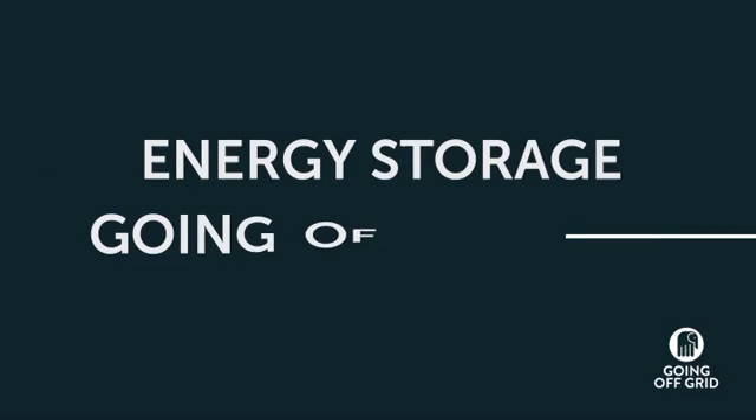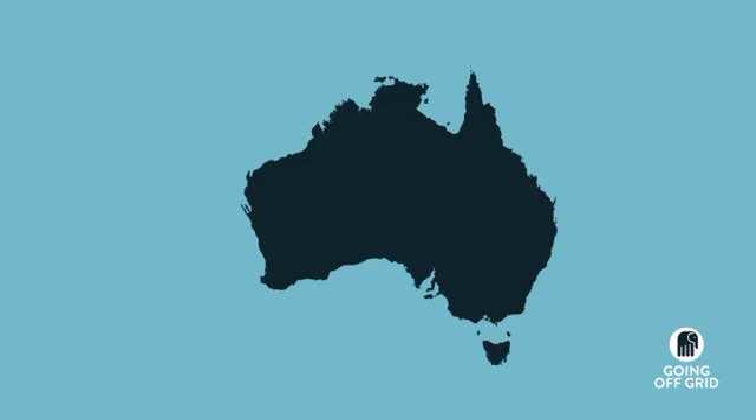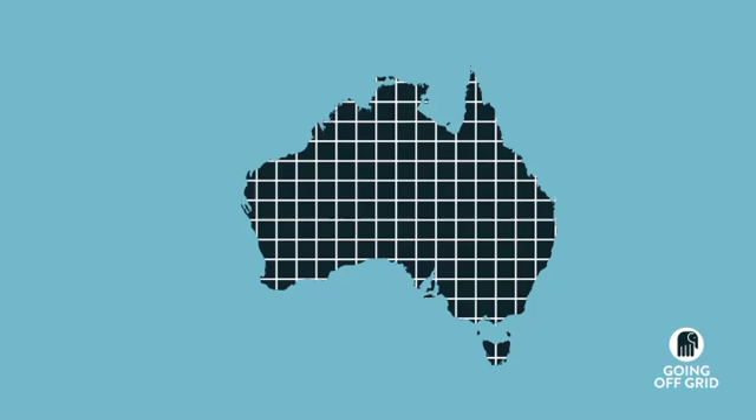Energy storage. Going off the grid. Ever wonder what that meant? We've made these ideas a little easier to understand. To understand what going off the grid means, let's have a quick look at the electricity grid.